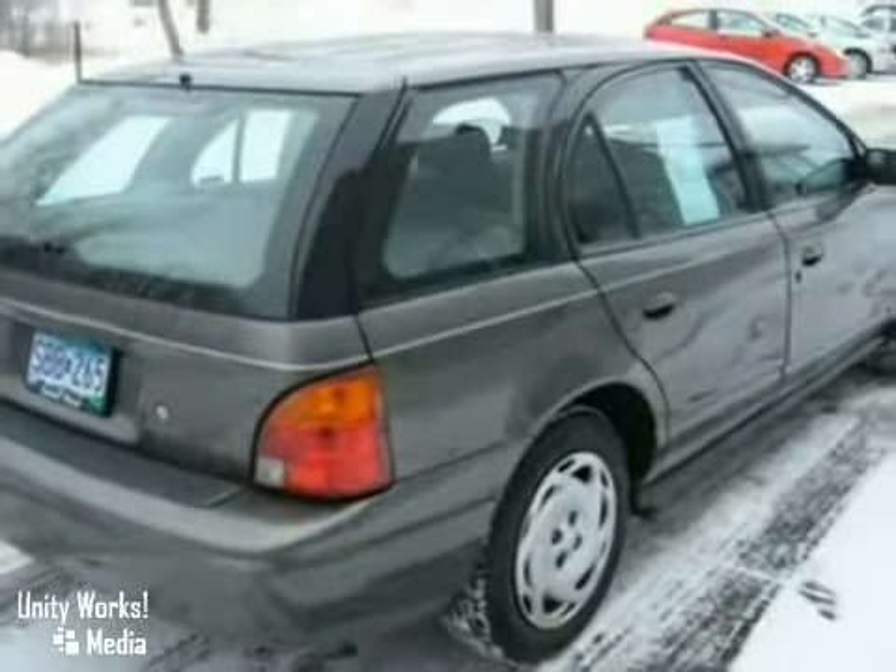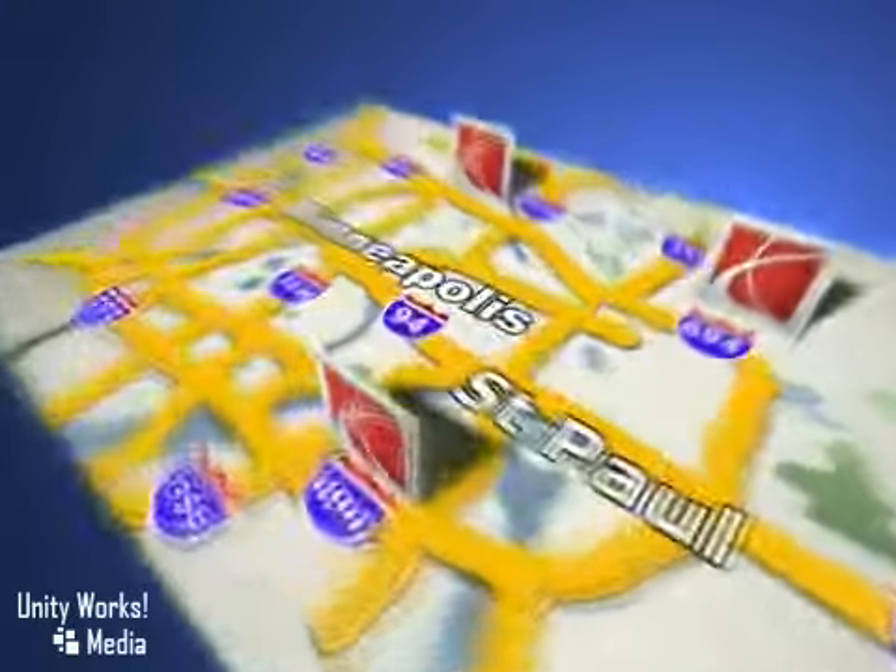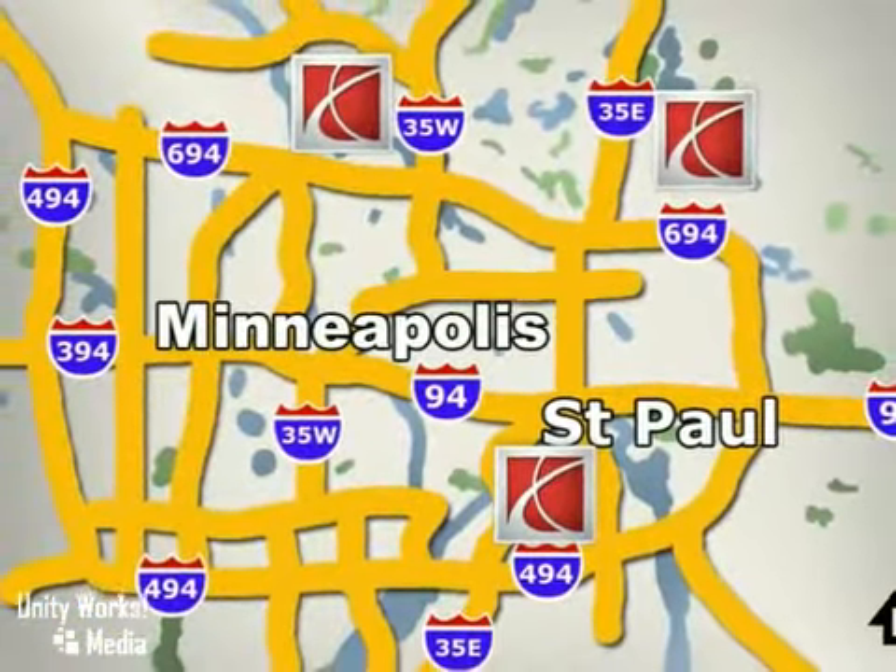Come on out and take it for a test drive. Saturn of St. Paul — why buy or service your vehicle anywhere else? Stop in today at any of three convenient locations and experience the Saturn of St. Paul difference.